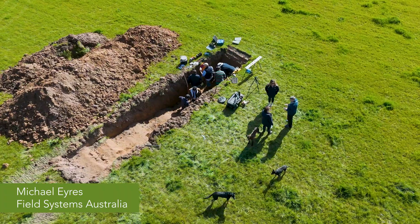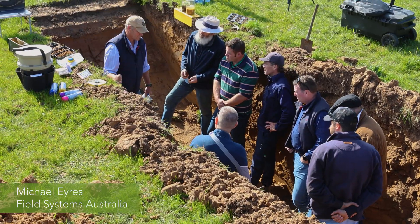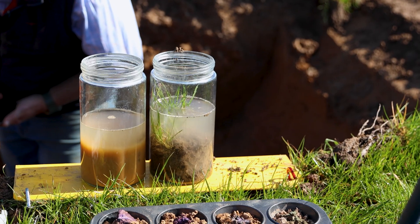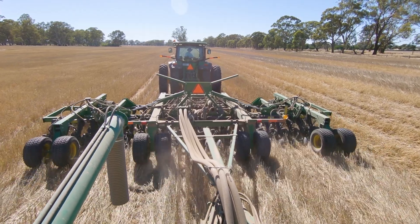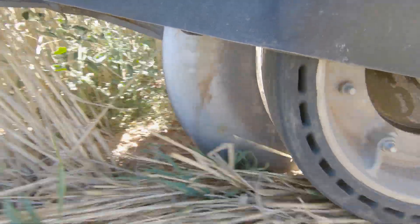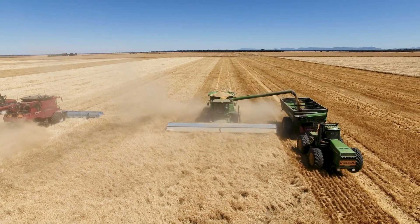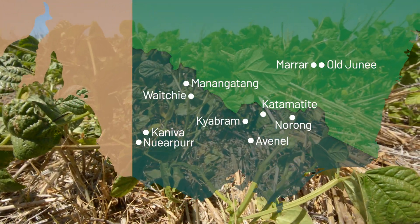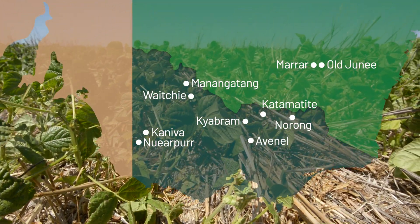The last three years I've worked with Vic No-Till looking at these sub-aerial soil systems and how they can be matched to management, to moisture availability, to fertility, and drive changes in broadacre no-till systems going around into different areas, into different soil types, different soil climates throughout Victoria, into South Australia, New South Wales.